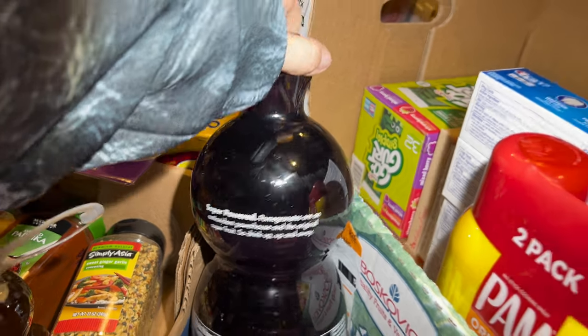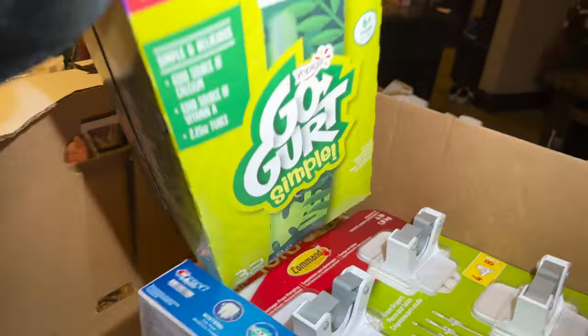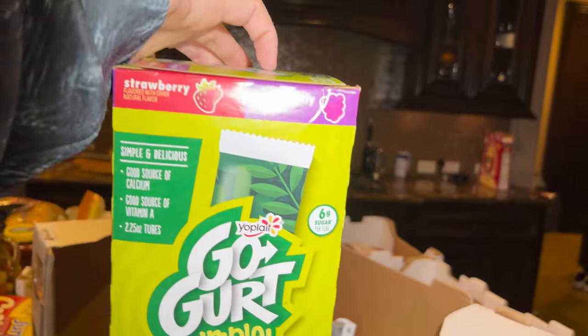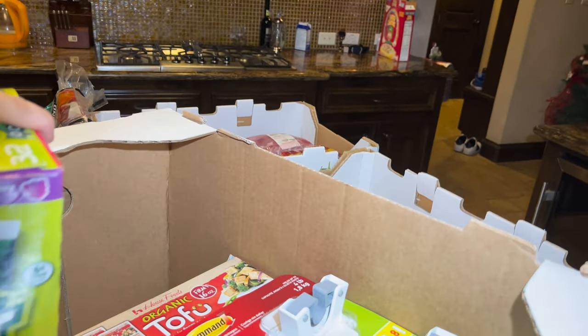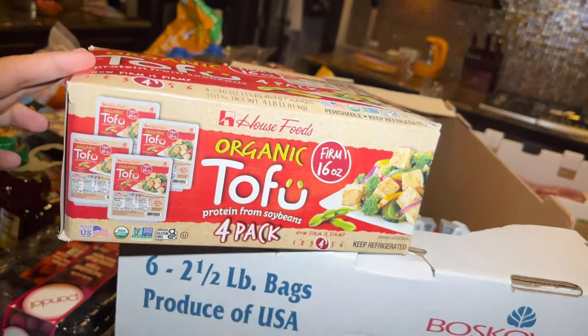I have Go-Gurt for the boys — mixed berries and strawberry flavors. There are 32 of them for $6.99.